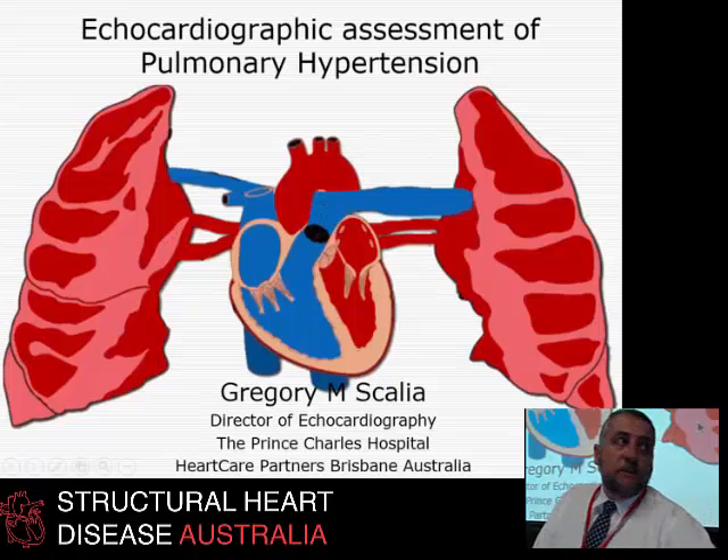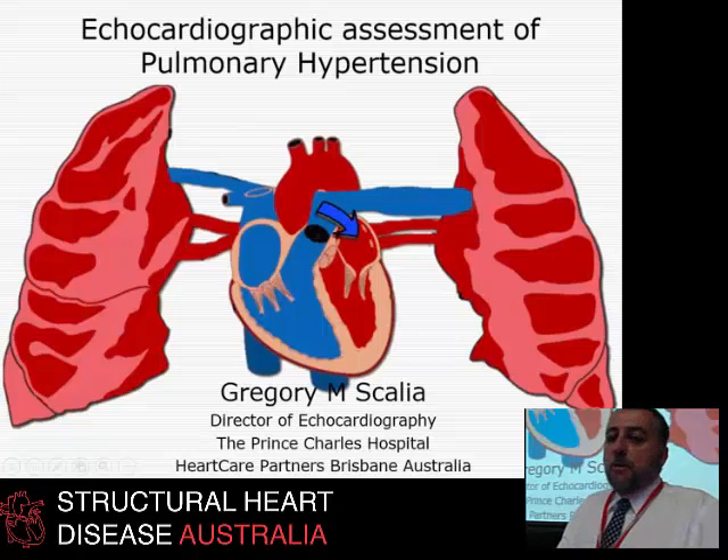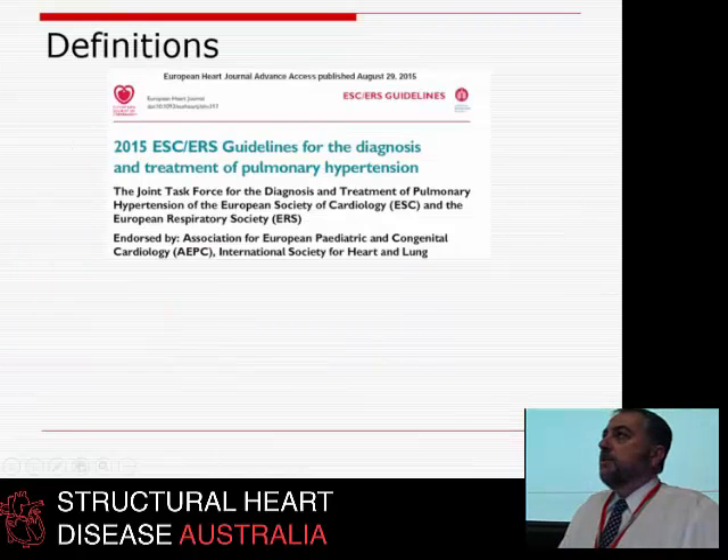So this is not for the faint-hearted — pun intended — this pulmonary hypertension condition. So let's have a think about it.